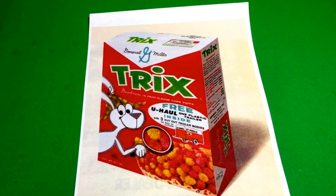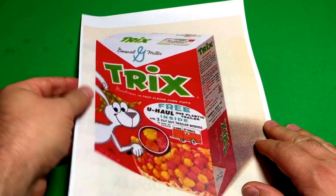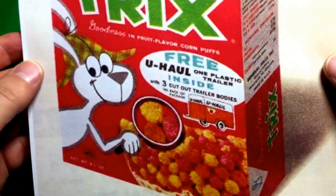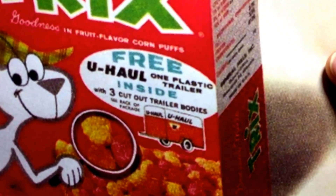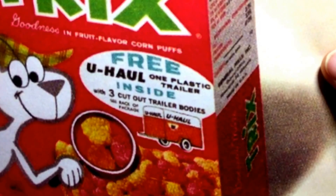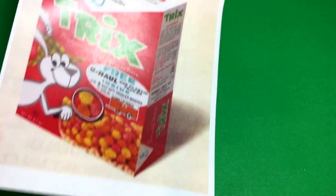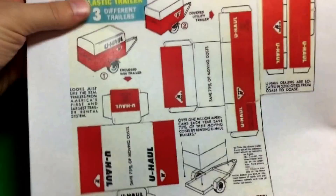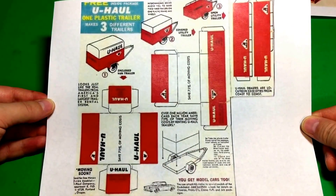You probably all recognize Trix cereal. If you look really close here, you can see they were giving away in 1962 a free U-Haul plastic trailer. On the back of the box, you could cut out three different trailer bodies to put on the plastic trailer. Here is a copy of that - I don't know if this is actual size or not.